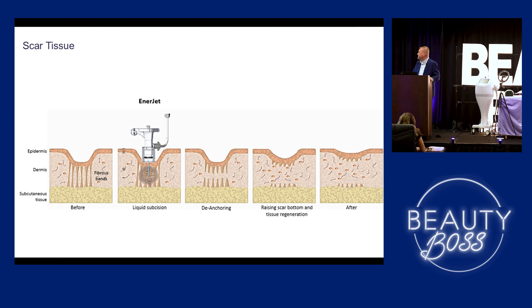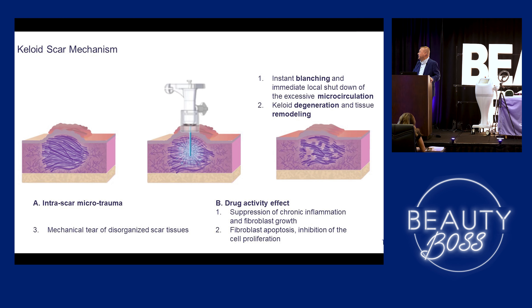So for scar tissue, the liquid going in is subsizing everything, de-anchoring that tissue, raising the scar from the top, giving a smoother appearance. Keloids are very difficult because we know they relapse, but treating them with the Enerjet and Kenalog is disorganizing that scar tissue. There are two different things with keloids: we're basically trying to disorganize that scar, and we have the corticosteroid going in to facilitate keloid degeneration.